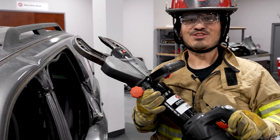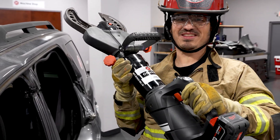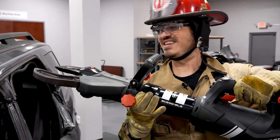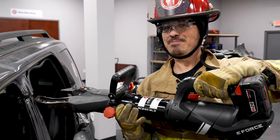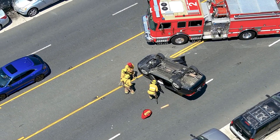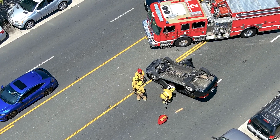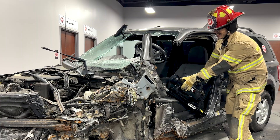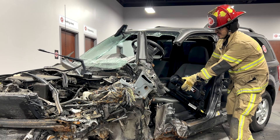That thing is super powerful — it's amazing! Just one trigger button and it cuts the B-post right apart! Our tools are used in the rescue industry where you don't get a second chance. You're out at an emergency and you get one shot at it — it is a very high precision tool that has to be right every time.